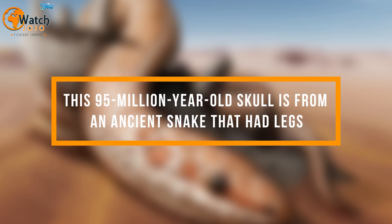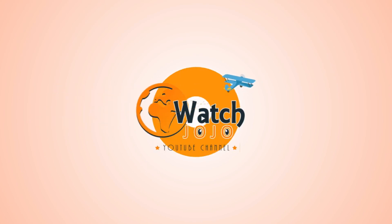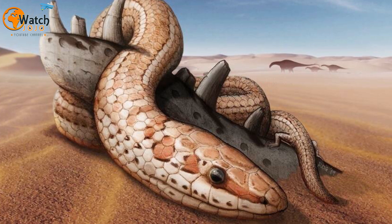This 95-million-year-old skull is from an ancient snake that had legs. It's the first 3D skull of a land-based snake species that sported hind legs during prehistoric times.